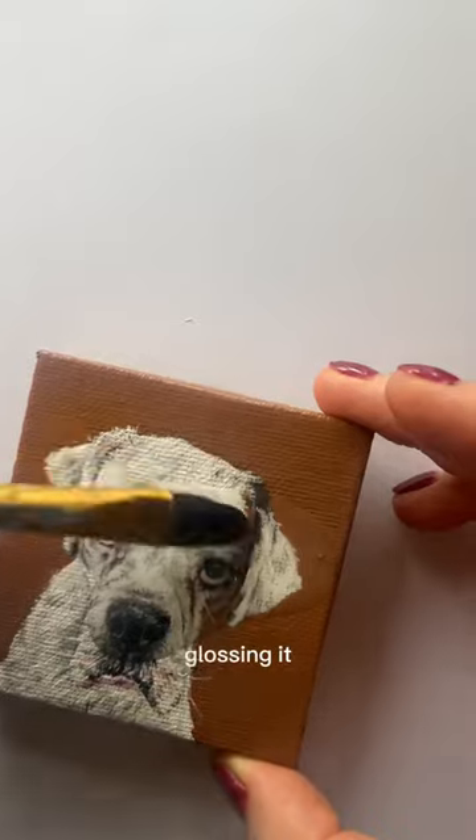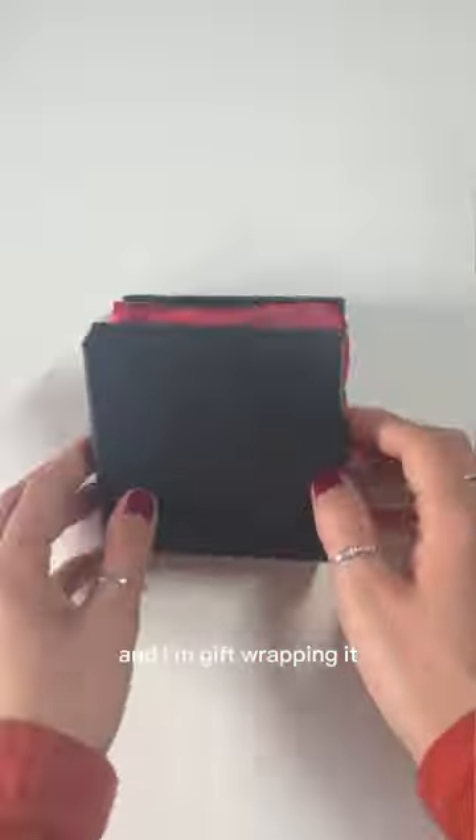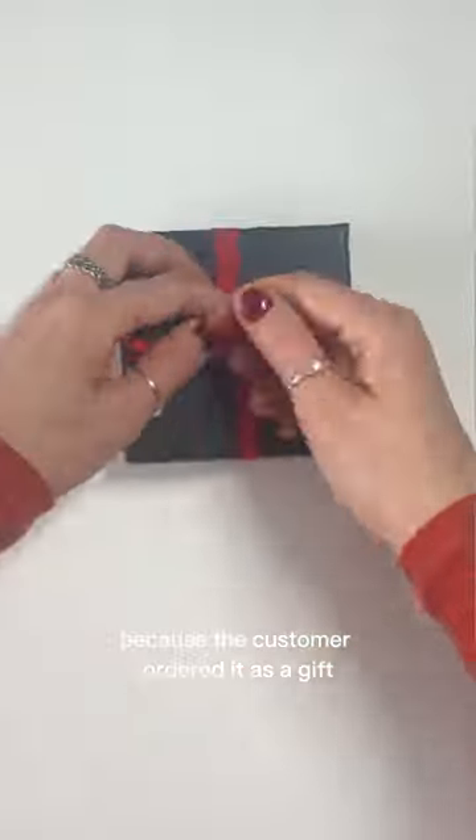So here I am glossing it, making it all pretty and shiny. You can see it shines in the sun, and I'm gift wrapping it because the customer ordered it as a gift for his family.